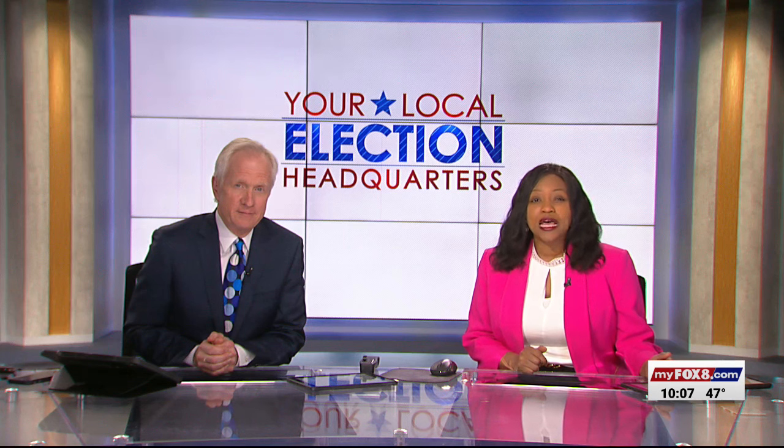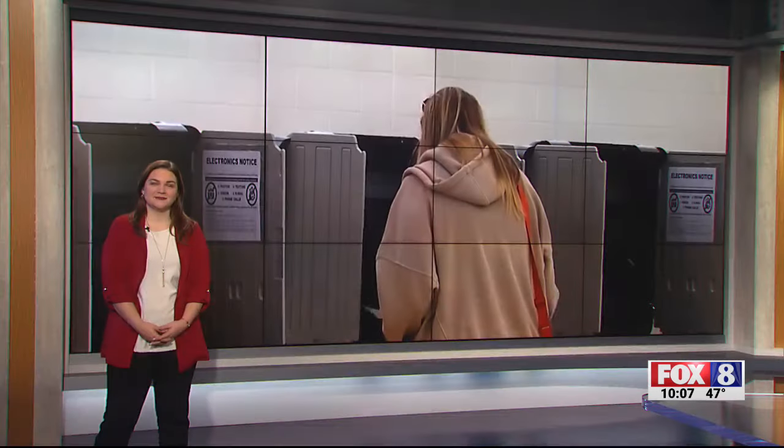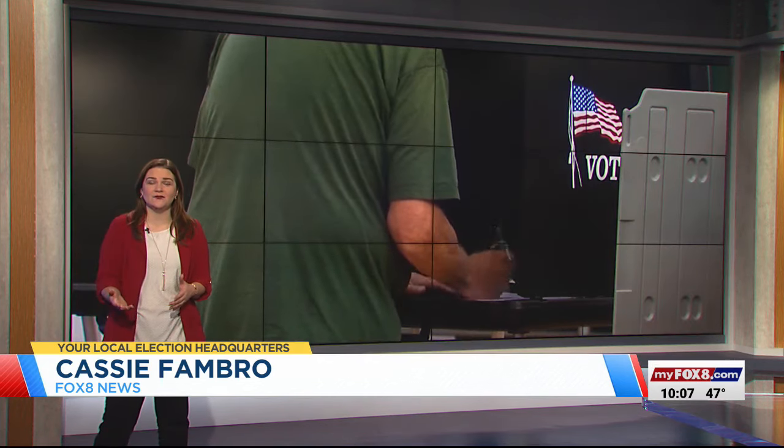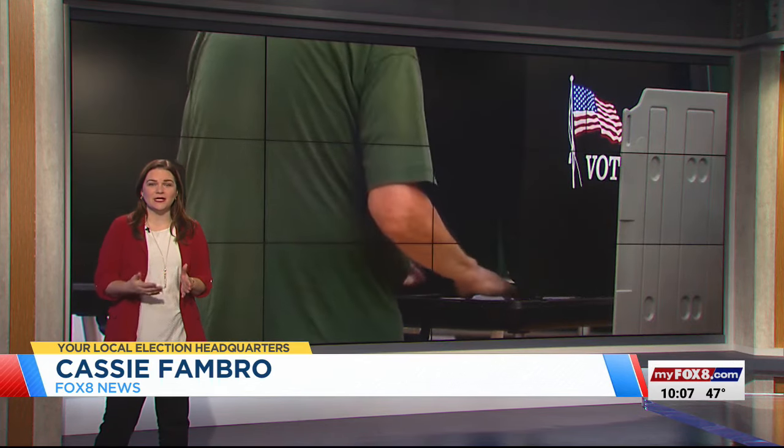Fox 8's Cassie Fambro checked in with County Elections Director Charlie Collicud about what you need to know before you vote. One of the newer challenges is making sure you have a valid ID before you go to cast your ballot, but there are some rules to know for seniors or those who maybe don't drive, and ways that you can get a free ID.